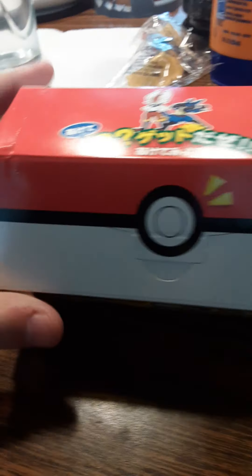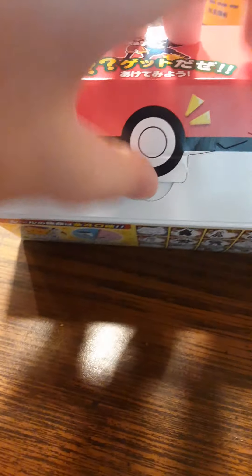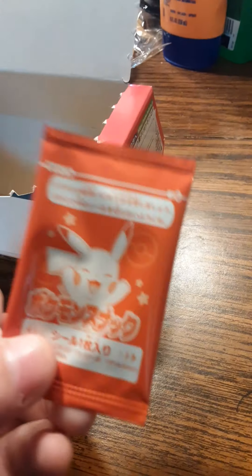I guess you open it up like this. This is pretty cute, you know? That's cute. I'm gonna open it up. Well, I've opened it up. Unfortunately, as I was cutting it, I accidentally cut a bit of it, as you can see.